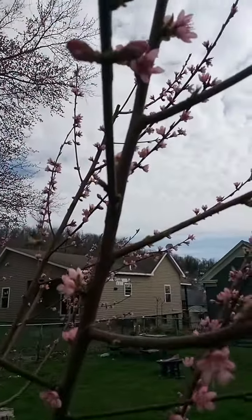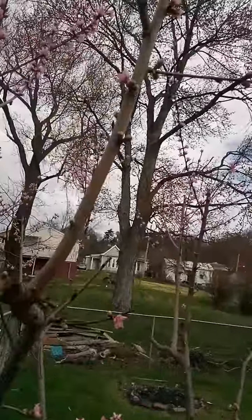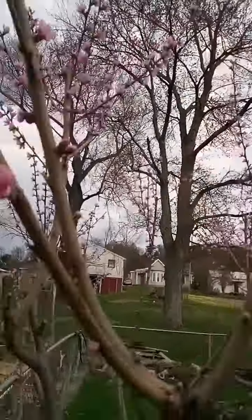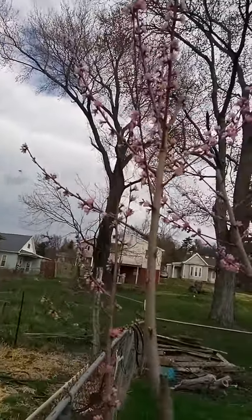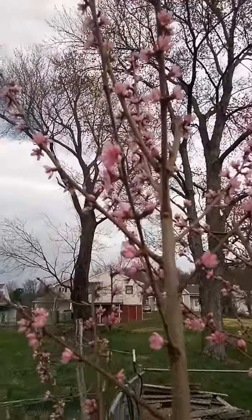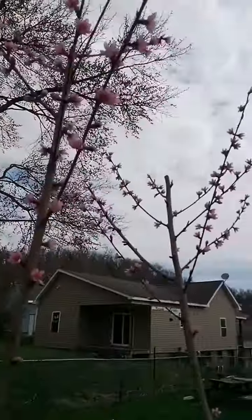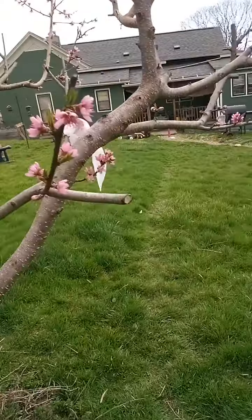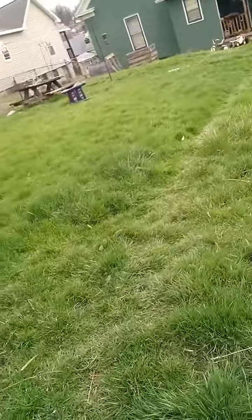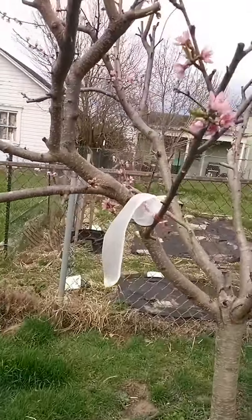The bees are out — a bunch of honeybees. I'm not seeing any other types of bees out here really, so that's a good sign. Somebody around here in the neighborhood probably got a bee box because there are tons and tons of bees, all honeybees.